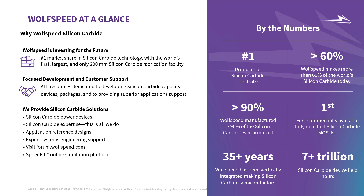Wolfspeed is committed to investing in the future with a combined capacity investment for materials and fab capacity of $6.5 billion. This commitment to capacity is second to none in the silicon carbide power market. Mohawk Valley fab is the world's first 200-millimeter silicon carbide fab. Recently, we announced plans to build the largest 200-millimeter silicon carbide fab in Sauerland, Germany. Wolfspeed is the number one producer of silicon carbide, making more than 60% of the world's silicon carbide today. We launched the first commercially viable, fully qualified silicon carbide MOSFET and have been vertically integrated for over 35 years.